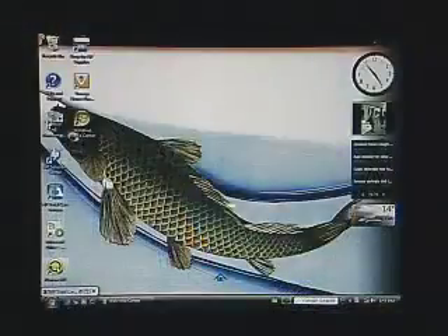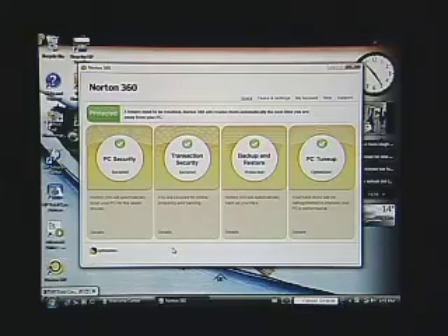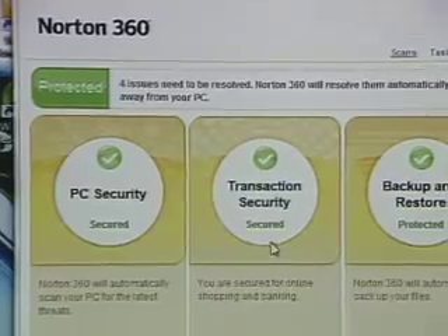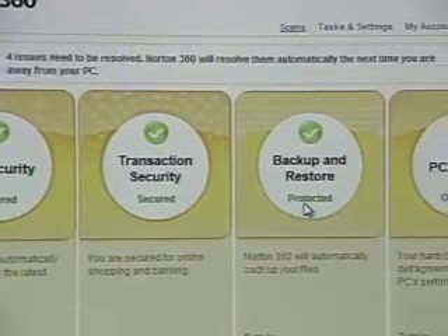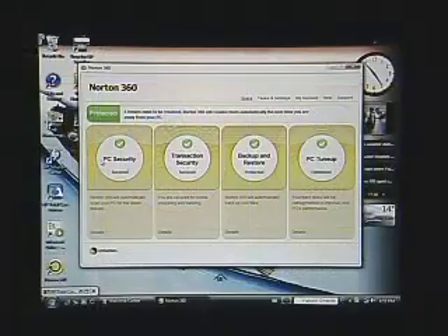But Norton 360 is completely different. It's a fully integrated solution written as a single application, not a series of tools bolted together. The benefit to you and me is it's faster, leaner, runs in a smaller footprint, and just works better. The software is broken into four quadrants: PC security, transactional security, backing up and restoring files, and the PC tune-up area.